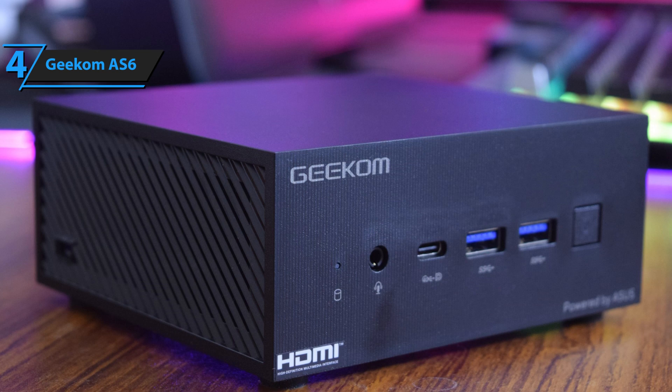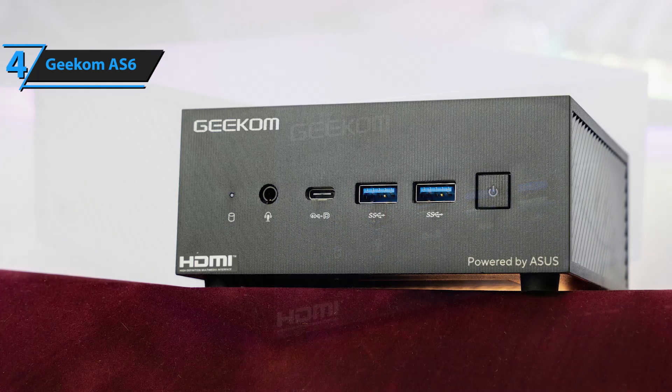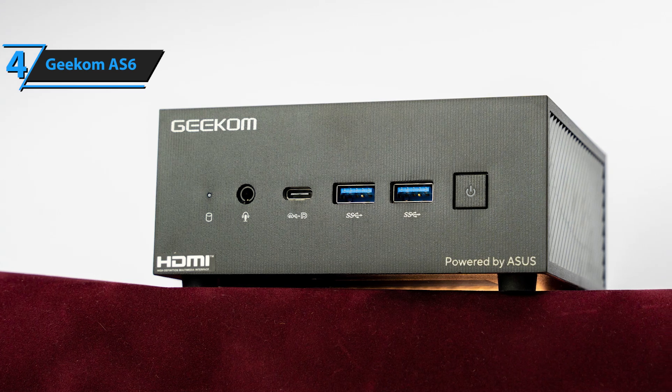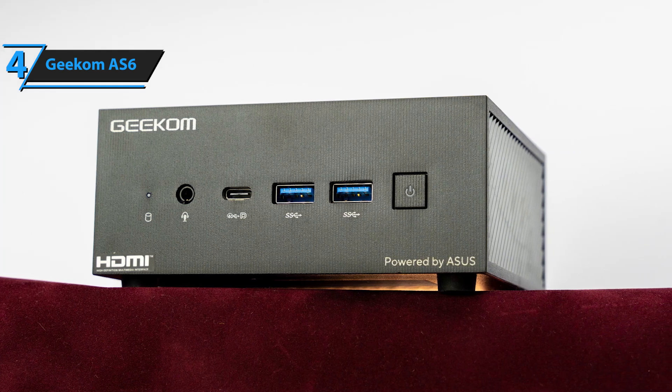That said, it does have some downsides, including a noisy cooling system and an all-plastic construction. It also retains the same ASUS-designed internal layout with a two-part motherboard connected by a flexible ribbon cable.